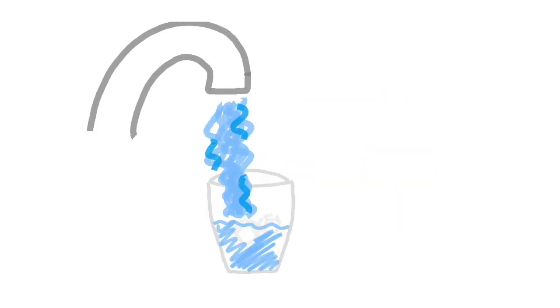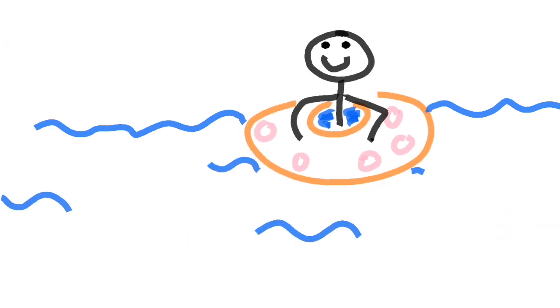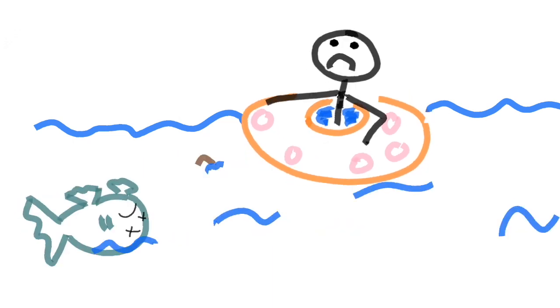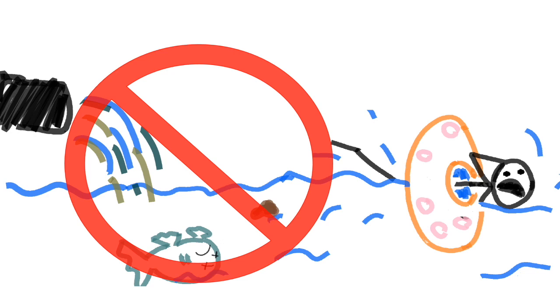I'm sure many of you don't think twice when you drink from the tap, take a shower, or go for a swim in a lake. However, you might take notice if while swimming a dead fish floated next to you, or even worse, poop. Thankfully, the billions of gallons of wastewater and sewage produced every day is treated with wastewater plants before it is released into the environment.